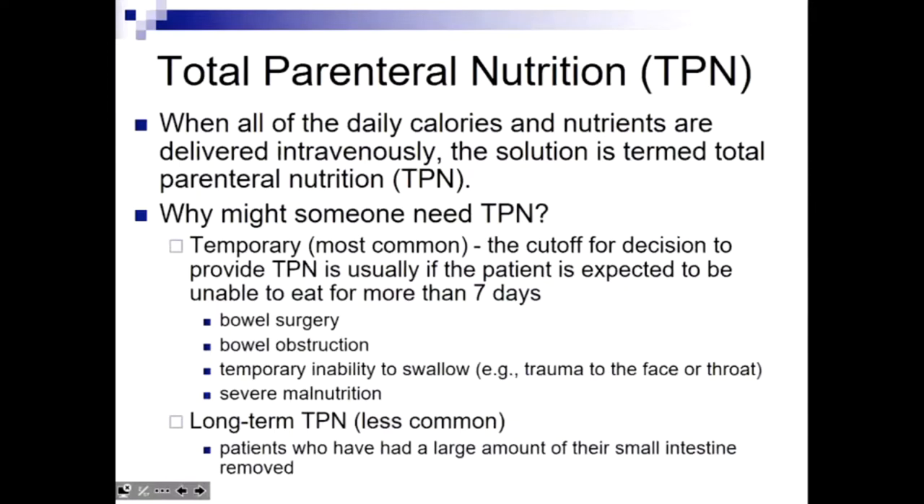Why would anyone need this? Picture a hospital — a lot of people go in with gastrointestinal issues. Maybe it's cancer, maybe it's inflammatory bowel disease, maybe a horrific auto accident causing trauma and damage. They need to go in surgically and do resection or repair, stitch it all back together, and then recover. The worst thing you can do after major GI surgery is to put food through there.